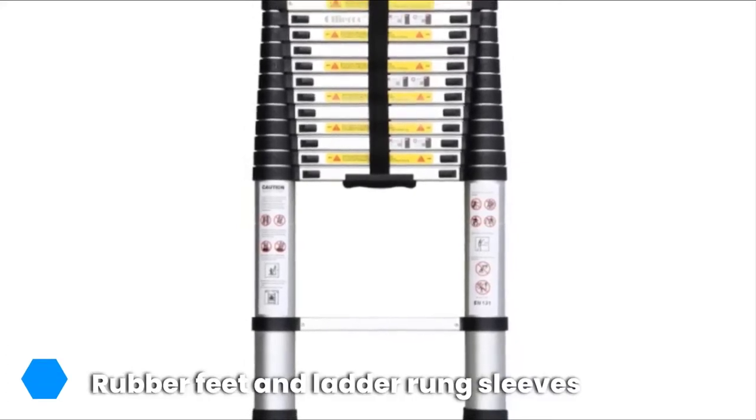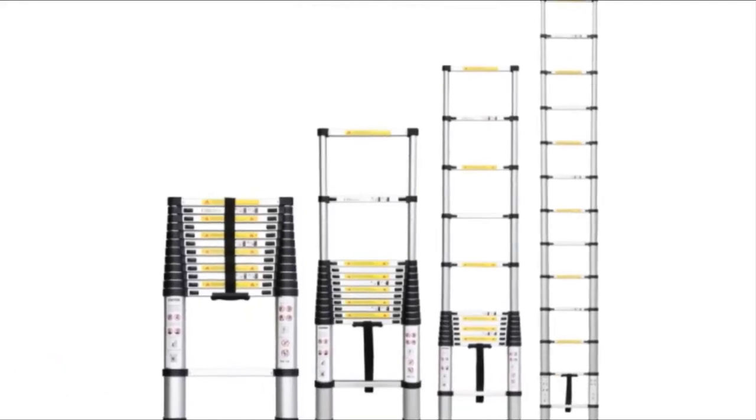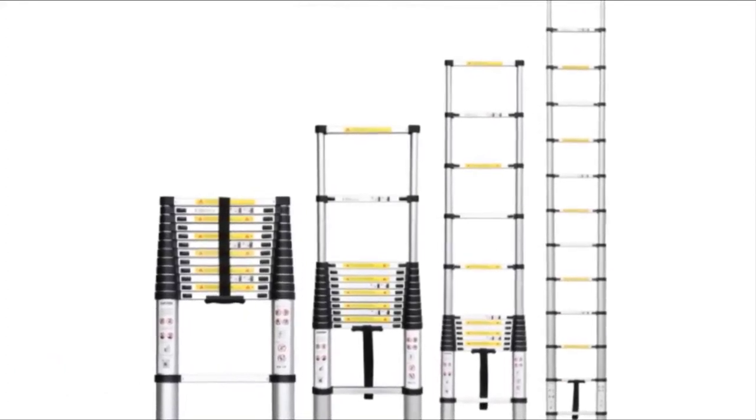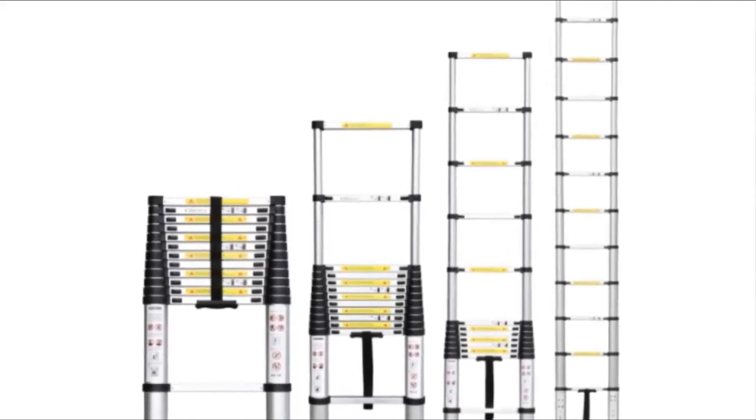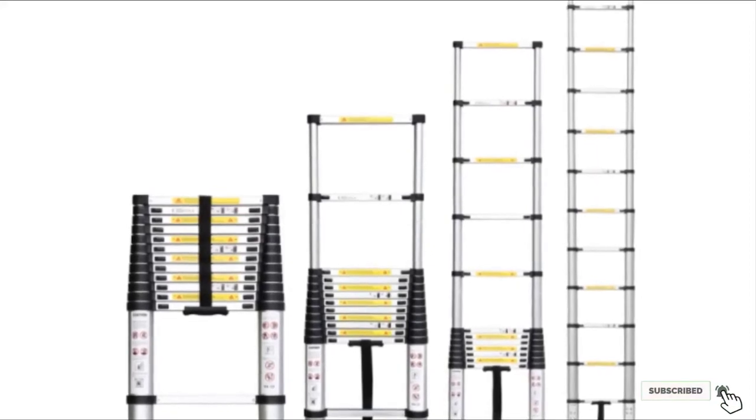It provides sure, secure footing thanks to rubber footpads and rubber sleeves on each rung. You can either mount this interior ladder over an existing RV bed frame or with the included mounting brackets, whichever is the best choice for your travel trailer. You can also remove the ladder and put it away for safe storage when it isn't in use — that's total convenience paired with the right amount of stability.